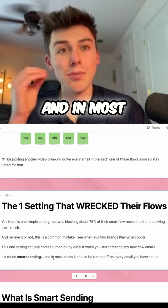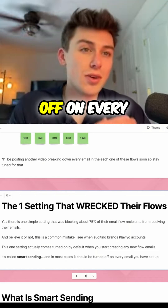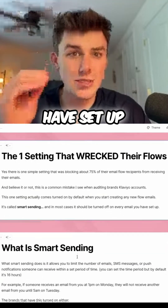It's called Smart Sending. And in most cases, it should be turned off on every single email you have set up.